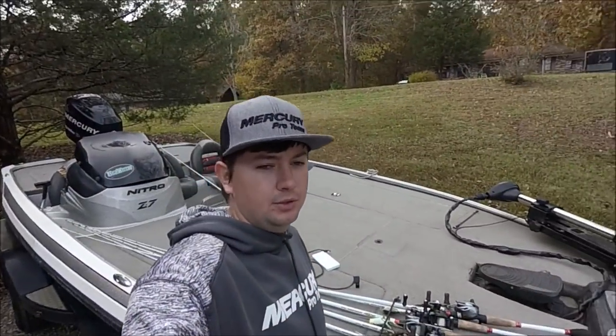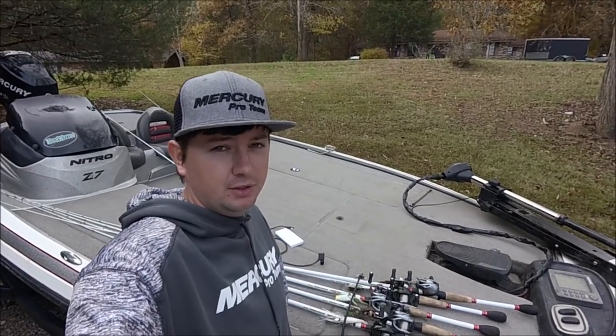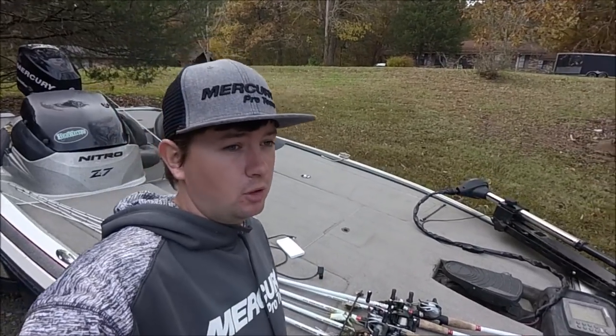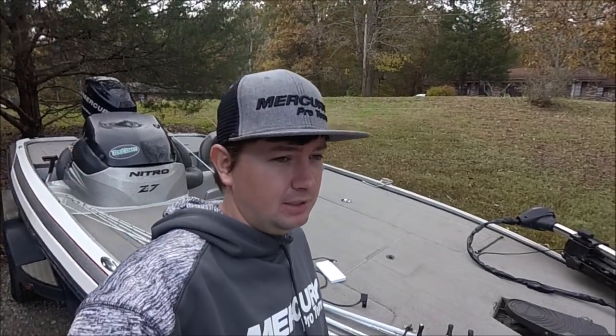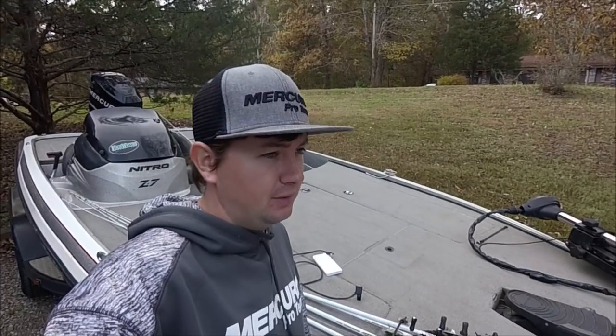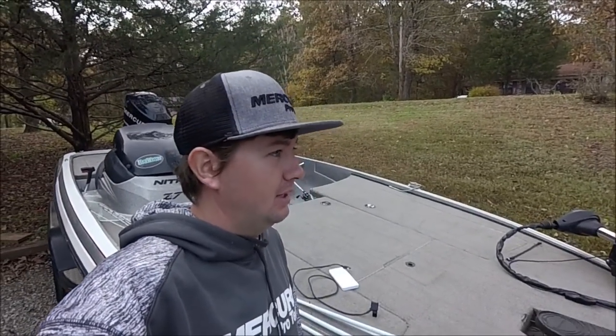So I just got home. The square bill I throw on the same rod as a DT6 — a 7-foot medium cranking rod. I use 12-pound fluorocarbon instead of 10 on a square bill. It has bigger hooks so you can get away with setting the hook a little harder without ripping holes or bending hooks. Sometimes I'll even throw 15-pound fluorocarbon fishing really shallow nasty stuff. On the chatterbait I throw 20-pound fluorocarbon. I only had a few bites on it today but I did catch some. If you like that, leave a like, leave a comment, and subscribe.